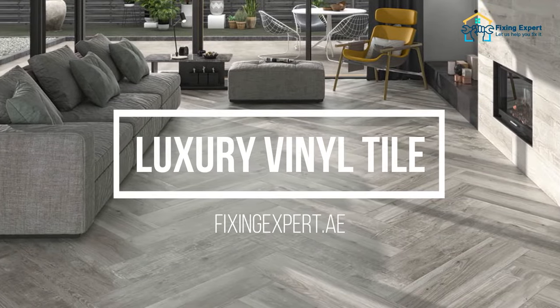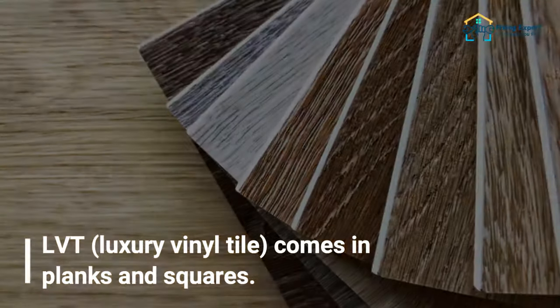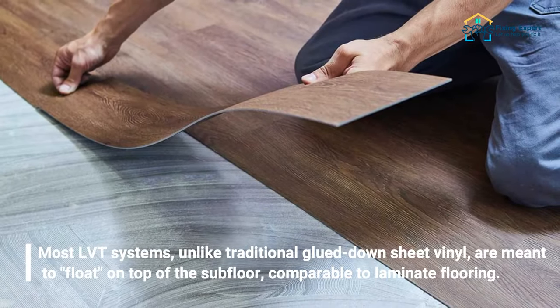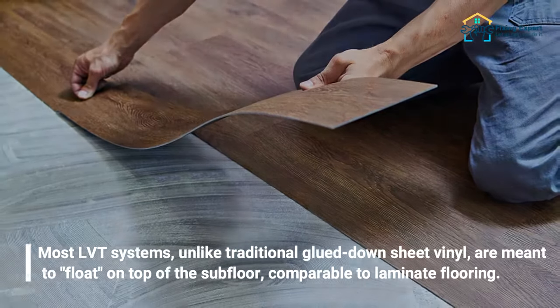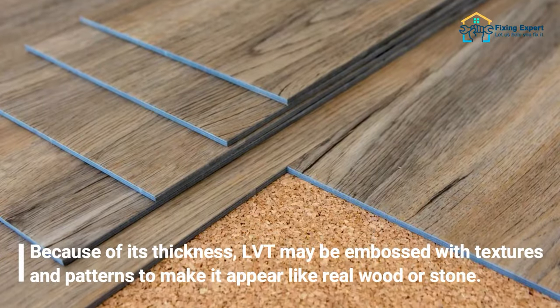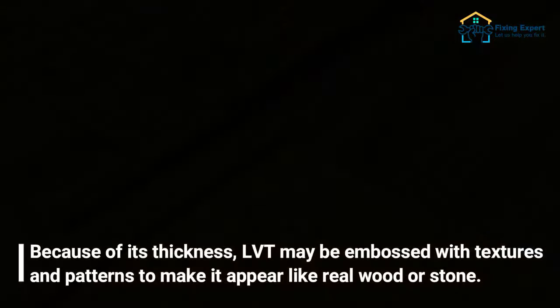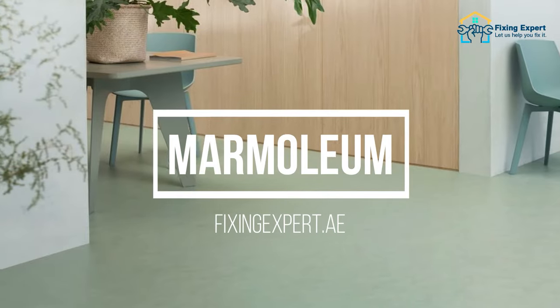The first top trending basement flooring option is luxury vinyl tile (LVT). Luxury vinyl tile comes in planks and squares. Most LVT systems, unlike traditional glued-down sheet vinyl, are meant to float on top of the subfloor, comparable to laminate flooring. Because of its thickness, LVT may be embossed with textures and patterns to make it appear like real wood or stone, making it a great option for your basement.